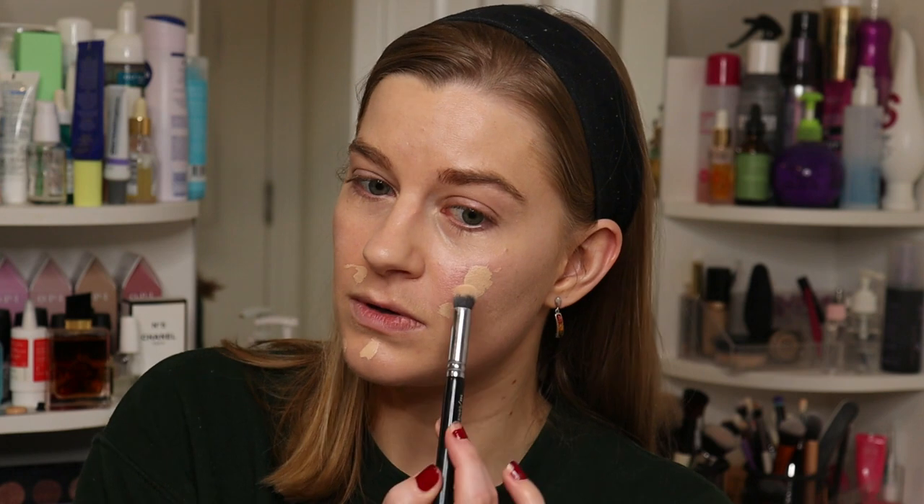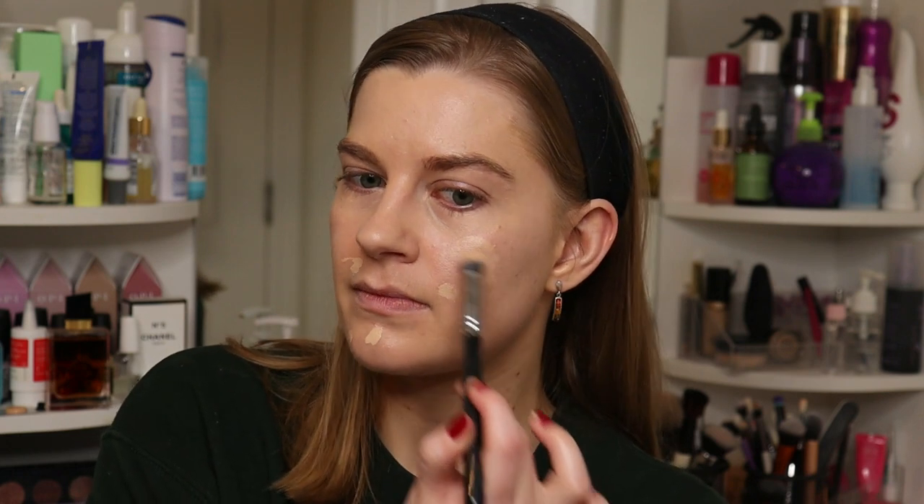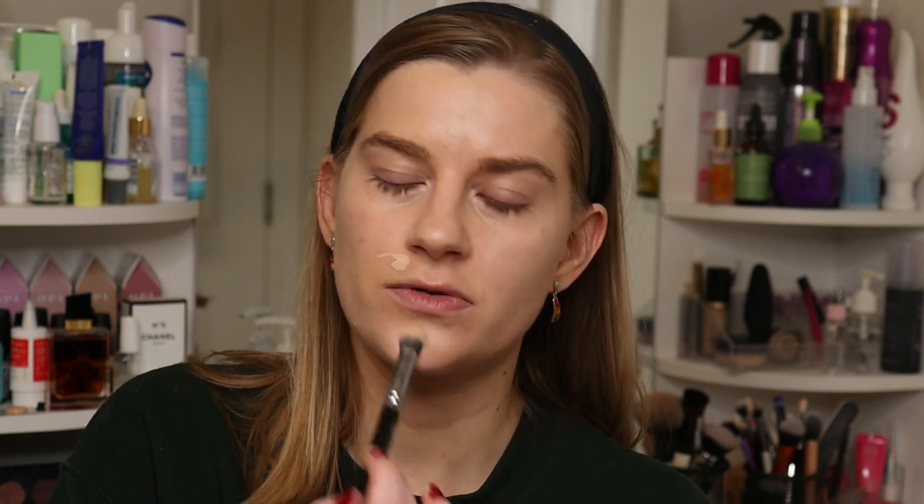Did you see how quickly that Vieve one blended out? Really, really quick. Unfortunately my focus with concealers at the moment is the two in my project pan, so I'm not really able to explore these as much as I'd like. But I'll be done with those by the end of the year and then I can focus on these two.